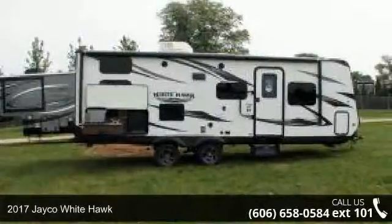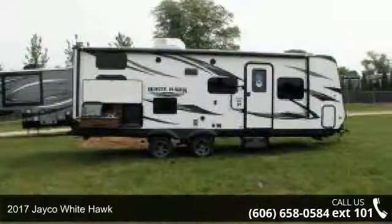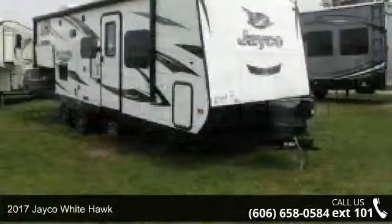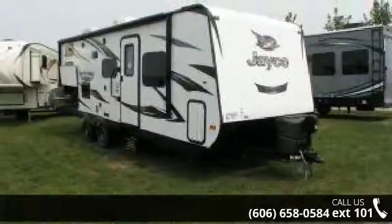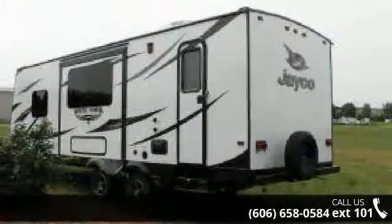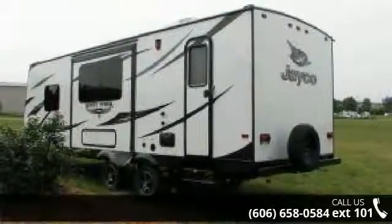Begin an adventure with this 2017 Jayco White Hawk. If you are looking for an RV with quality construction and ease of towing, this may be the one. Perfect for vacationing, adventuring, or just relaxing, this travel trailer awaits you.